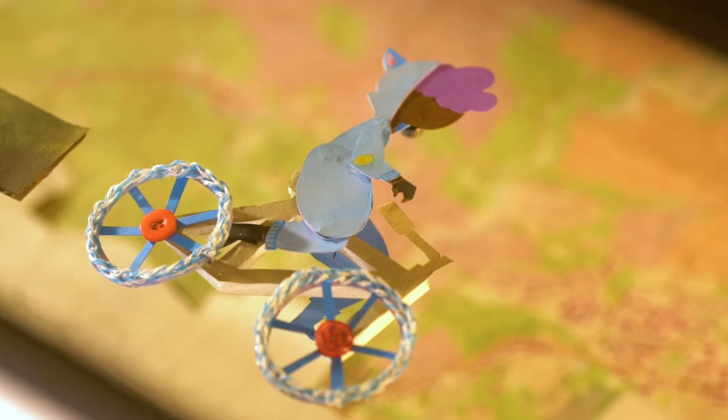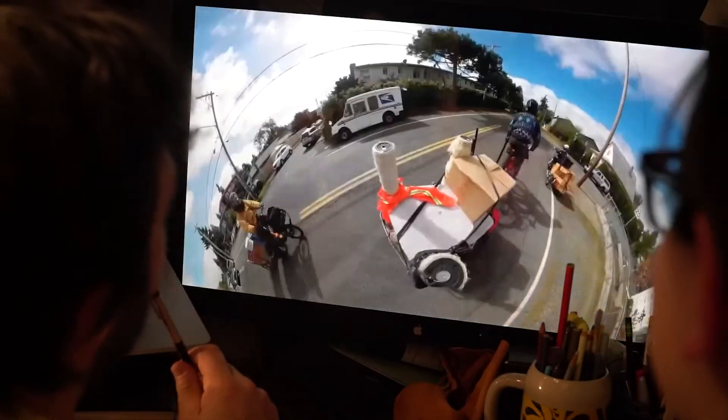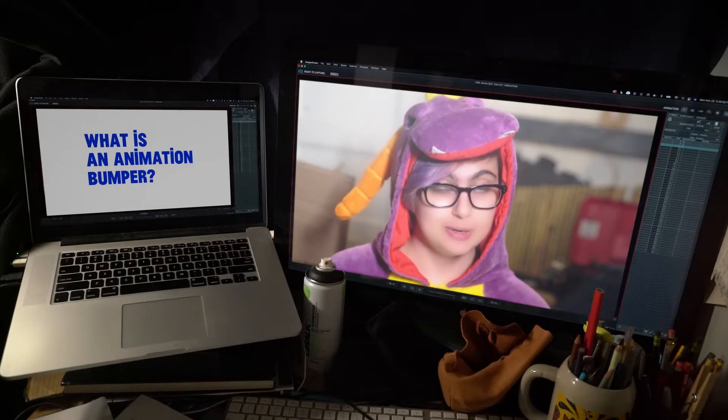They're all animated on different layers. We're doing this for our friend Amit — we were approached to do a short bumper for his biking YouTube channel. An animation bumper is a very short piece of animation that comes before a video or movie and is used to showcase the company that made it.